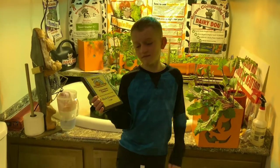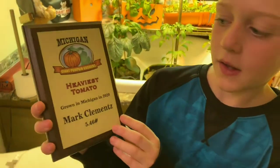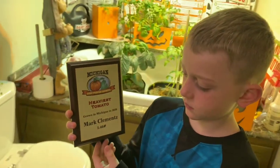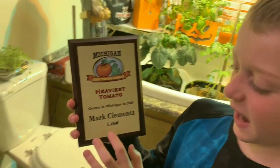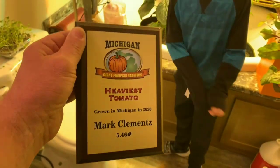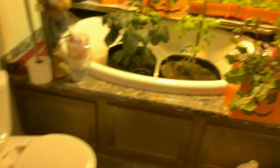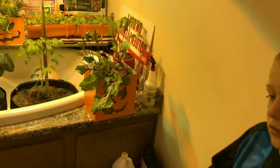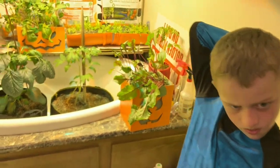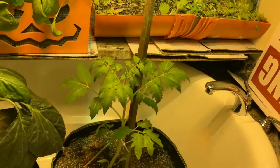We just got back from the Michigan Giant Pumpkin Growing Seminar — we won the heaviest tomato in Michigan! 5.46 pounds, 46 ounces, the heaviest tomato in Michigan grown in 2020. Jackson and I grew it last summer — we'll link back to the worm tomato video. And here is the offspring from that trophy-winning tomato plant.